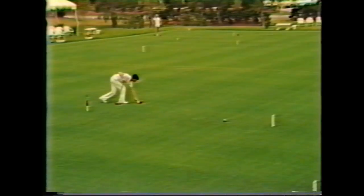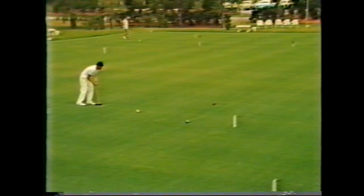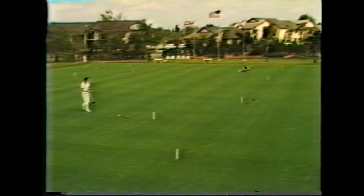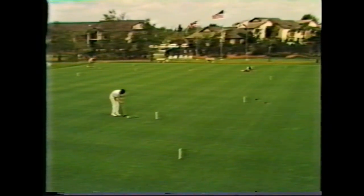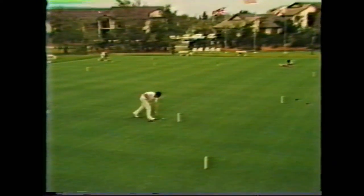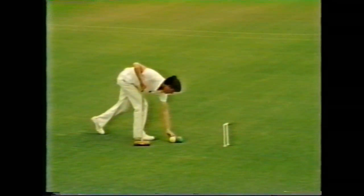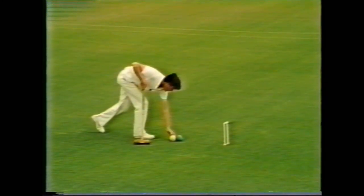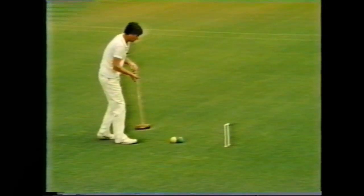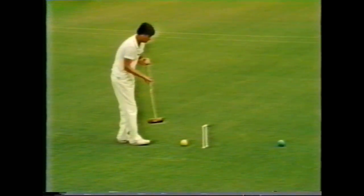Shot-making aside, the greater challenge offered by croquet is the blending of these physical skills with the strategic aspects of the game. Strategies, however, are based on the shot-making abilities each player has, as well as on his skill at assessing the opponent's abilities. In this film, we have avoided introducing the more complex aspects of strategy, but have hopefully provided you with a better understanding and appreciation of those basics with which the beginner, as well as the experienced player, can set out to conquer the sport.